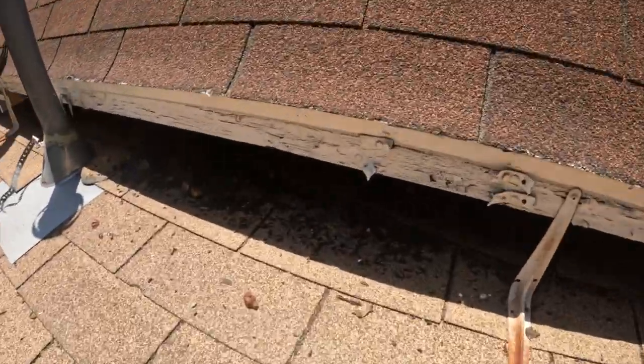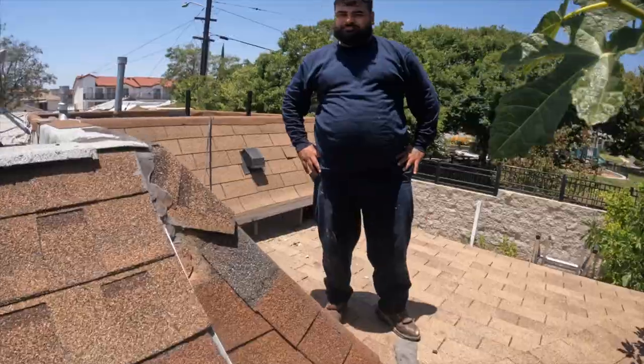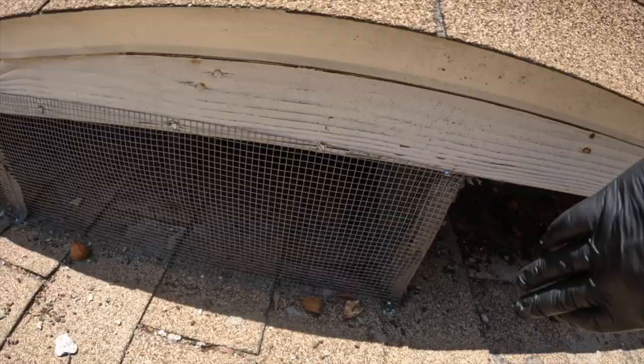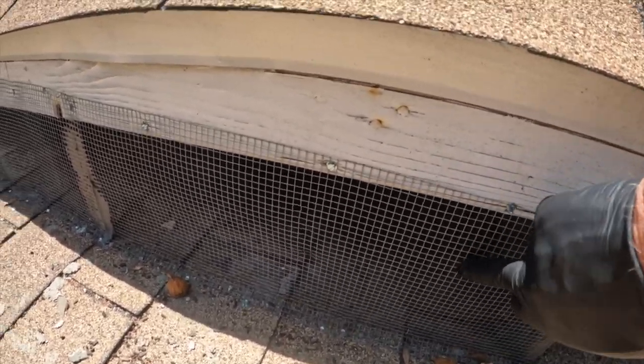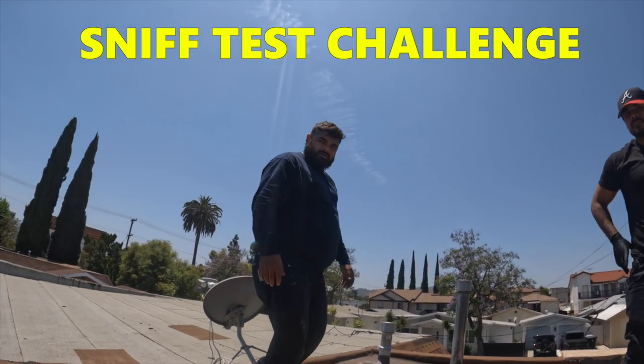Wow, check this out — this is above the kitchen area. You can see squirrel droppings, and you can take a look at the major exclusion work that the other companies have done, which is actually really really good. The only thing I want to add is flex seal to just coat this, because with the sun it's going to rot that out.